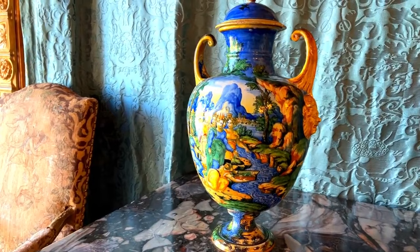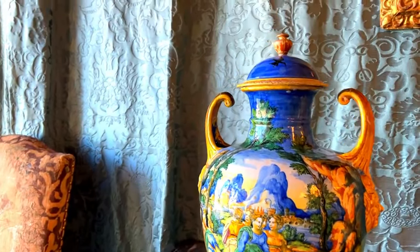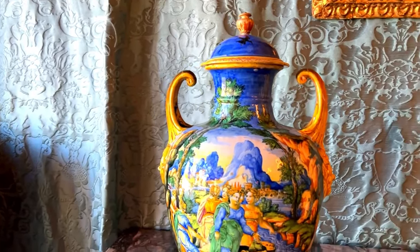A second glaze called coperta in some instances was applied, which created more brilliant colours and shine due to its lead content and transparency.